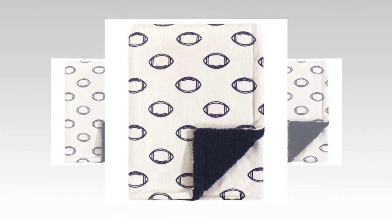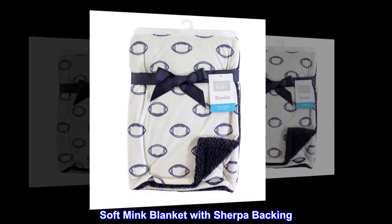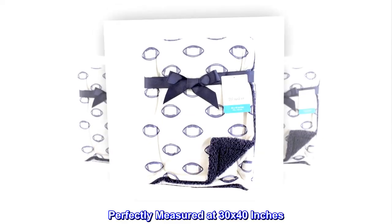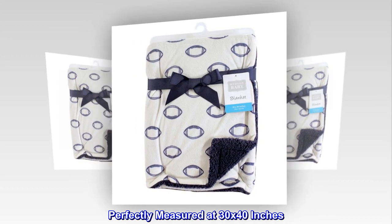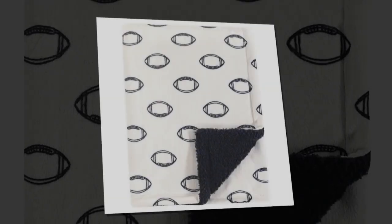100% polyester. Imported. Soft mink blanket with Sherpa backing. Perfectly measured at 30 by 40 inches. Super soft and warm fabric. Cute prints.